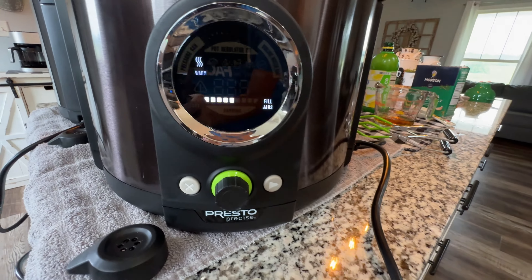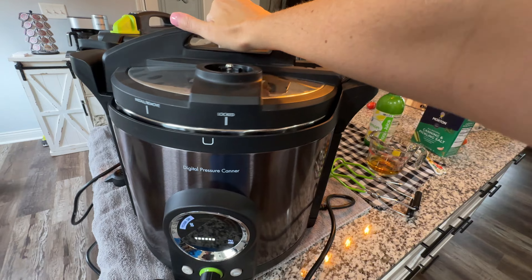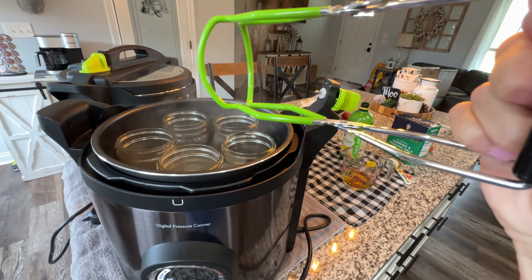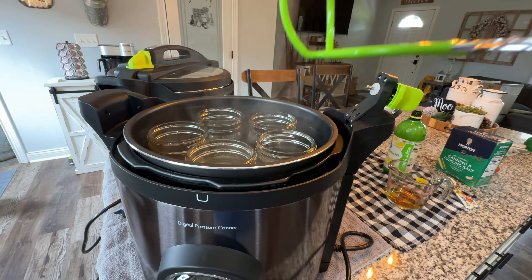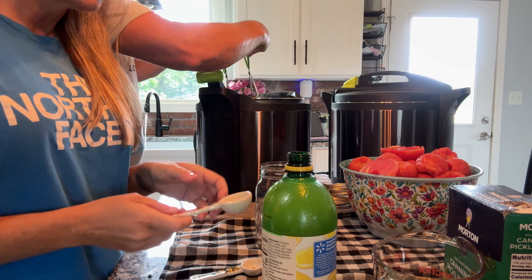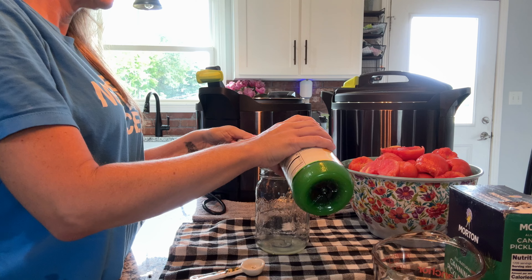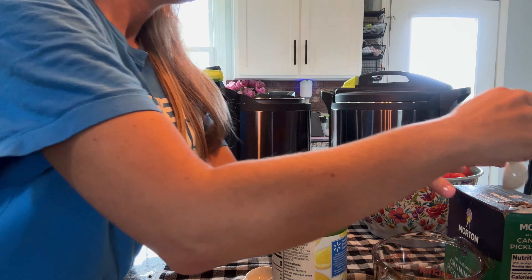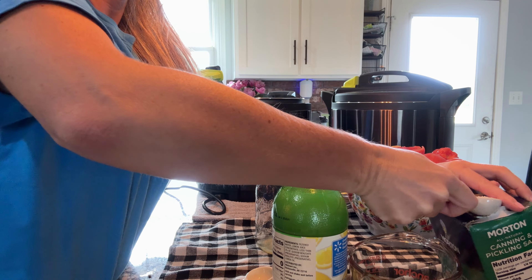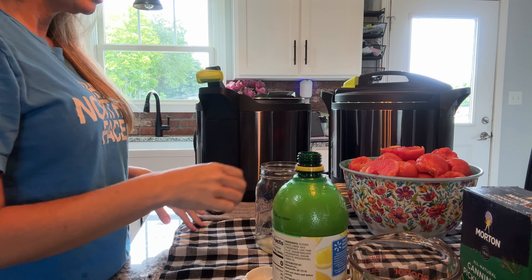The canner has beeped — it now says 'Fill Jars.' So we're going to open it up and remove one jar at a time. We're going to empty the jar of the water, add two tablespoons of lemon to each jar and one teaspoon of canning salt — we use canning salt. Now you can basically start packing your jars.